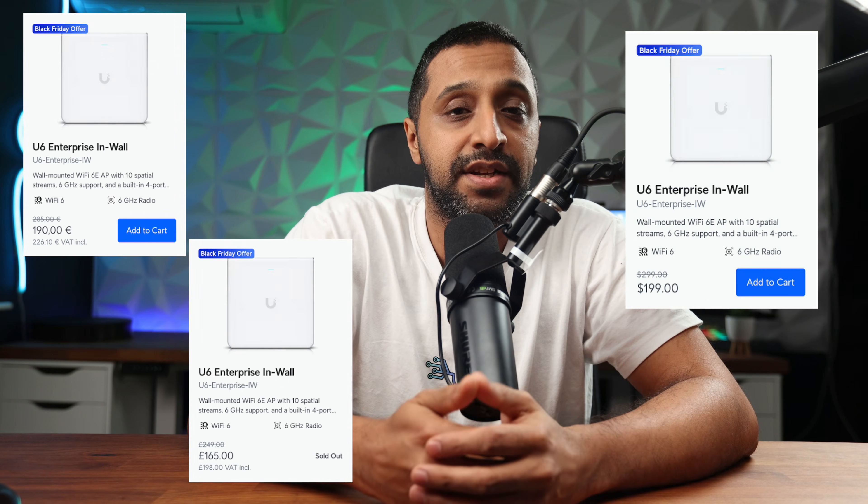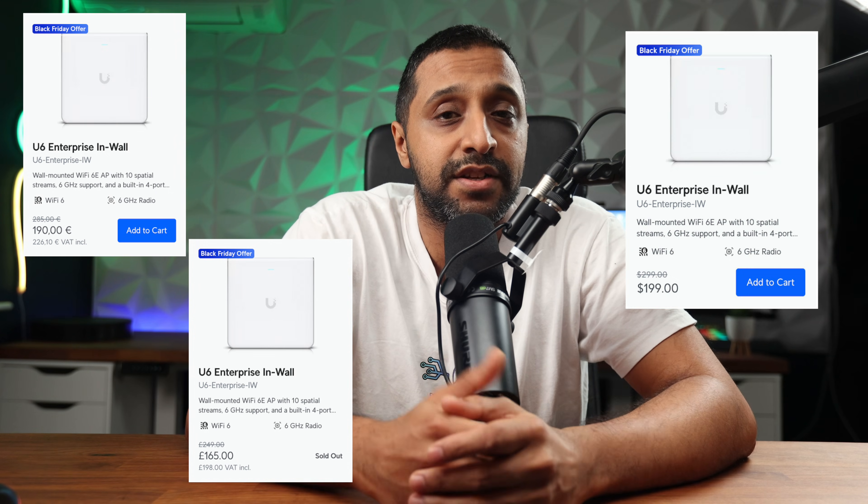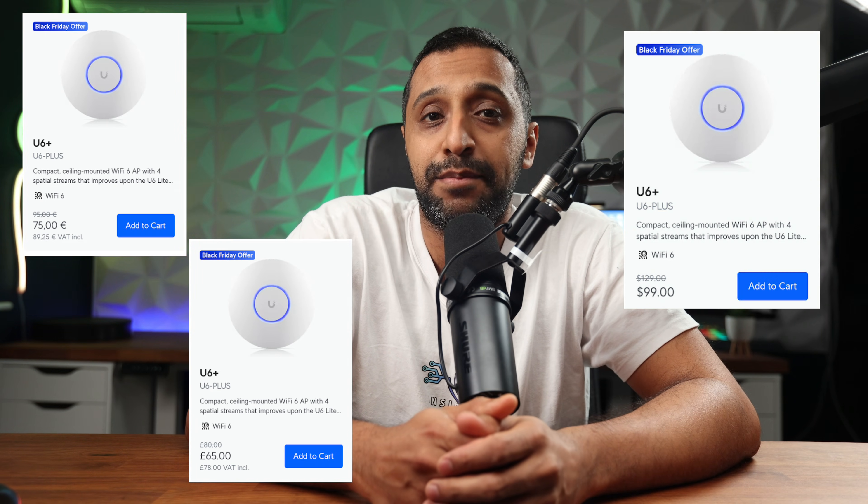Moving on to Wi-Fi access points, we have a couple of U6 access points. We have an in-wall version which is the U6 Enterprise at $199, a $100 saving. For those in the UK, that's £199 or €227. We have the U6 Plus down to $99, a $30 saving — £78 or €90.